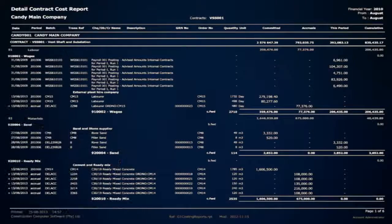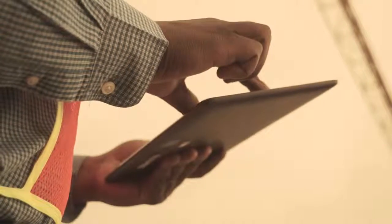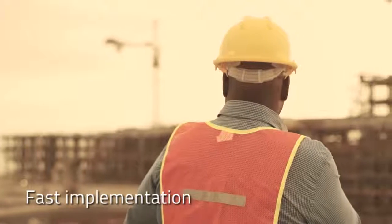With drill downs to find the source of the problem and take action. Fast, reliable implementation — in days and weeks, without losing a beat in your company's operations. Not months or years.